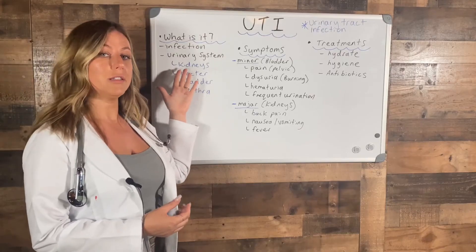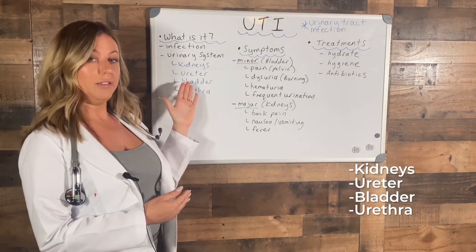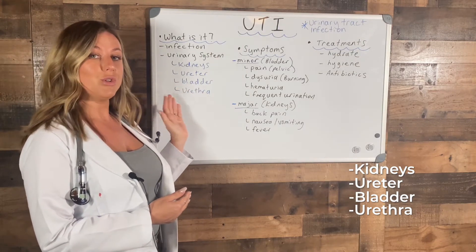The urinary system has four parts: your kidneys, your ureter, your bladder, and your urethra.